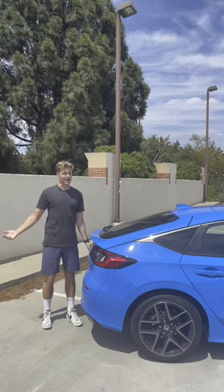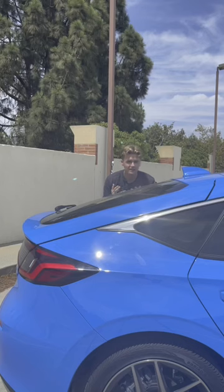Things that the Honda Civic Hatchback has that the Civic Sedan does not. Surprise, a hatchback. But barely — if the level on my phone can be trusted, this back glass is angled at just an 18-degree slant.